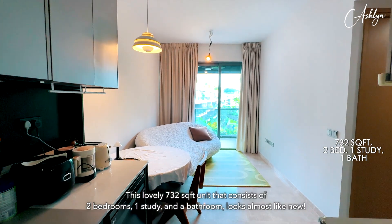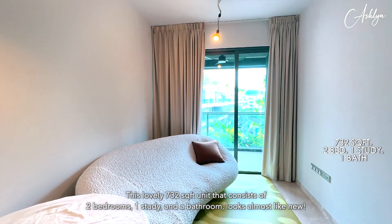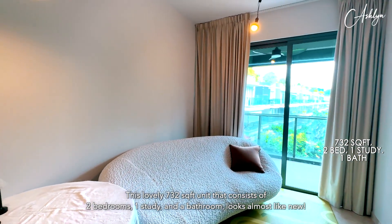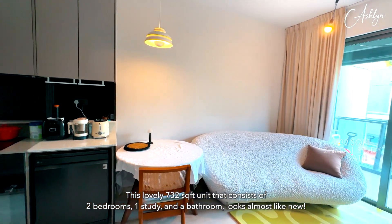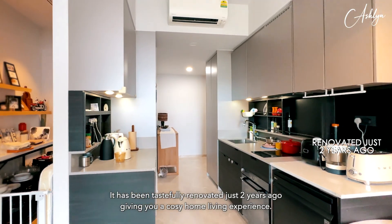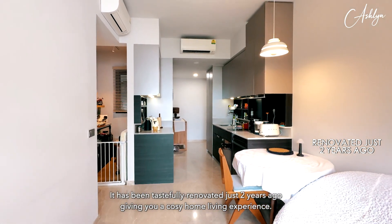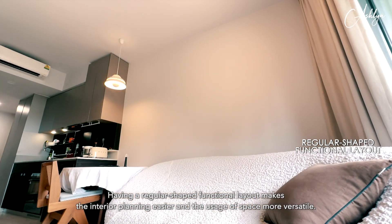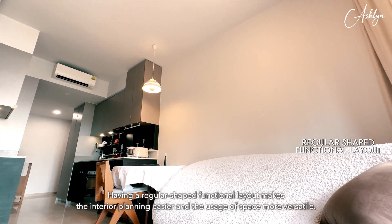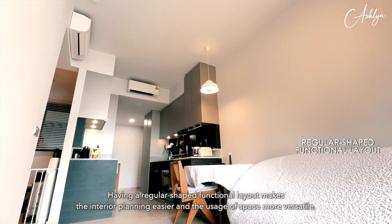This lovely 732 square feet unit consists of two bedrooms, one study and a bathroom, and looks almost like new. It has been tastefully renovated just two years ago, giving you a cozy home living experience. Having a regular shaped functional layout makes the interior planning easier and the usage of space more versatile.